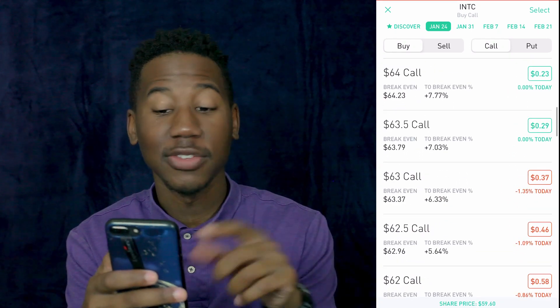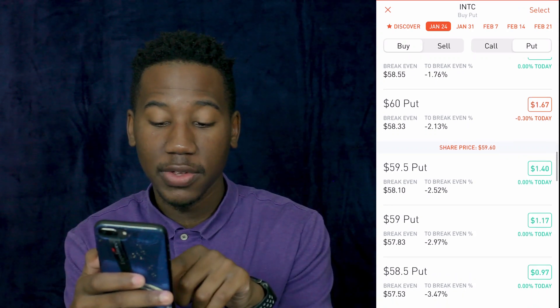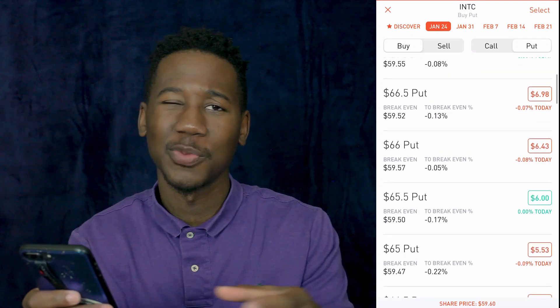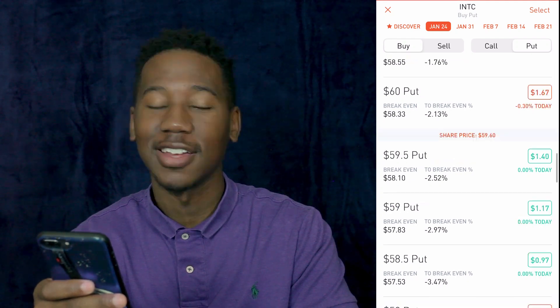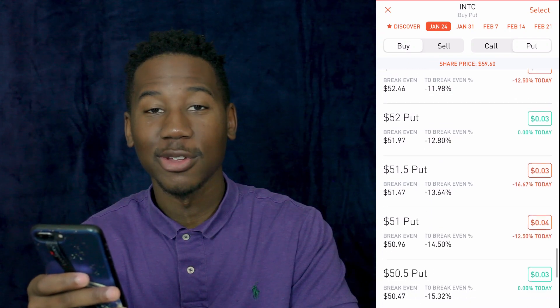Vice versa for a put — if we look at a put, the $5.50 is now out of the money. Everything above for a put is in the money. A good way to know if you're in or out of the money: if you see the price of the contracts going up, you're likely moving deeper into the money, and as the price of the contracts goes down, you're moving further out of the money. I'm 1,000% positive I told y'all correctly this time, but if not, let me know in the comments.